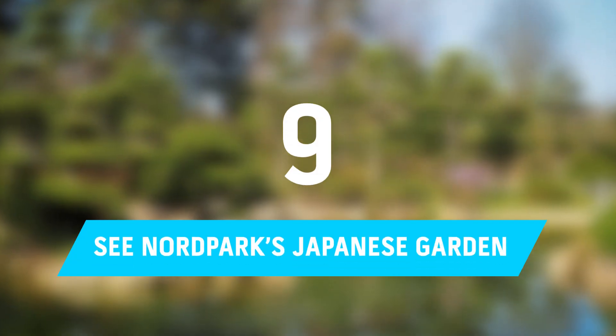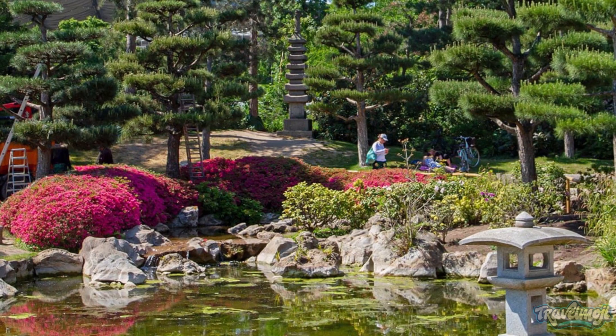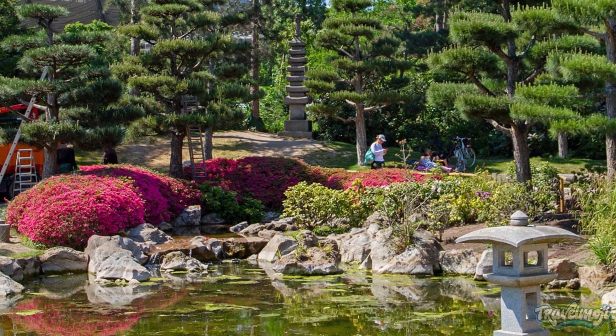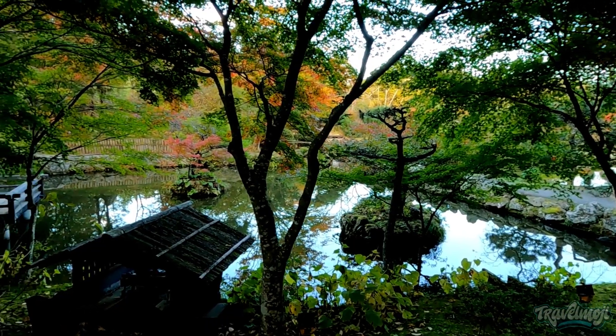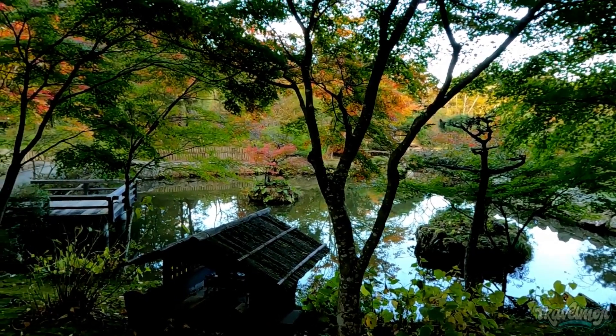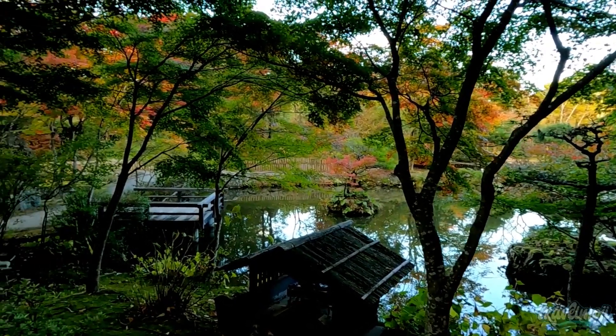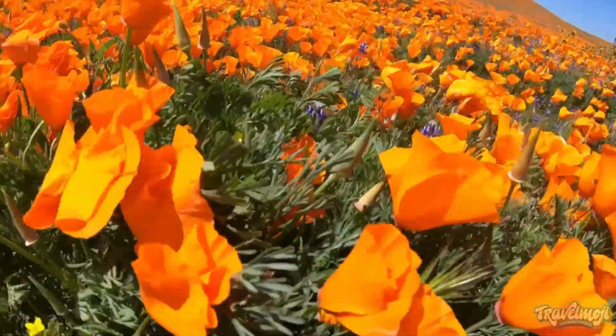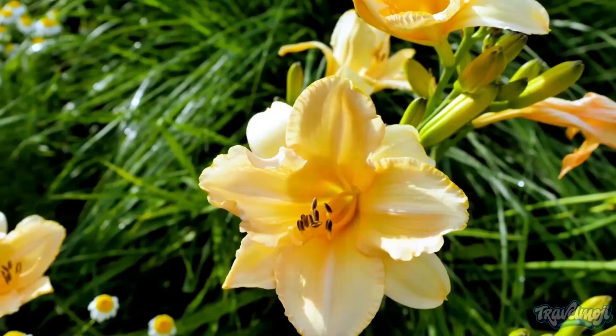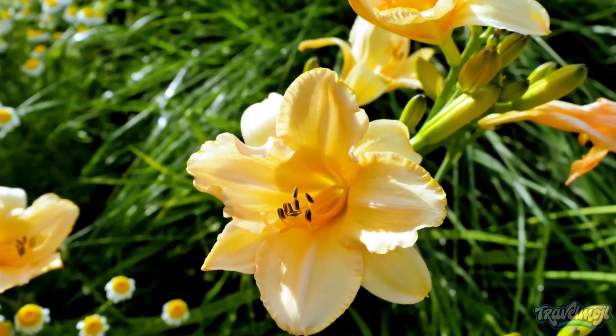Number 9: See Nordpark's Japanese Garden. A stroll through a tranquil Japanese garden is one of Dusseldorf's more unique activities. Nordpark, one of Dusseldorf's most well-liked and largest parks at 90 acres, is crisscrossed by broad pathways through its roomy meadows and themed gardens, including the exquisite Lily Garden.